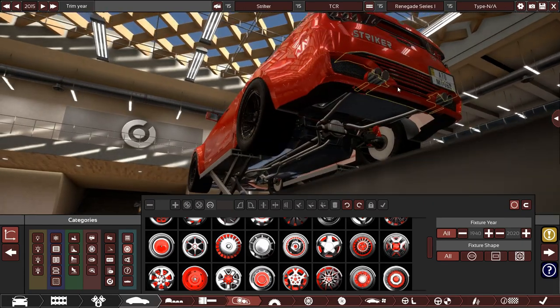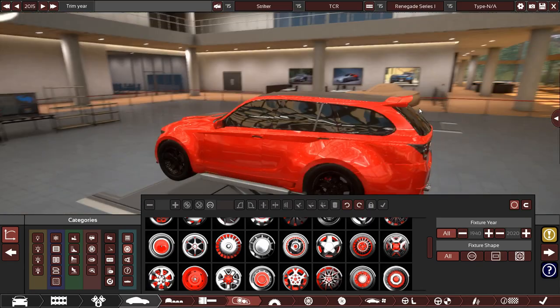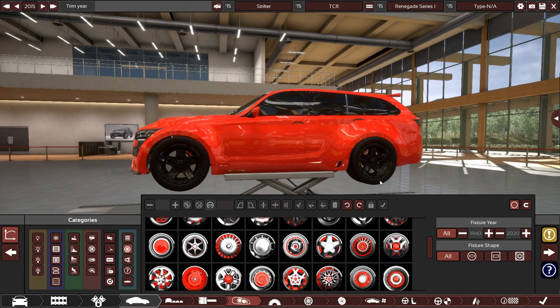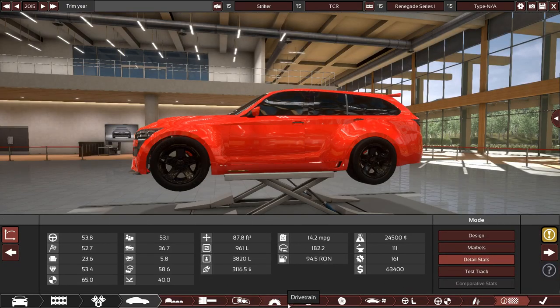Quad exhaust tips, big logo there, and a nice big rear wing. Overall pretty happy with how it turned out. Tires are massive — definitely more of a drag car than a track car, but I think you'll be happily surprised with how it performs. Let's go to the final stats page.